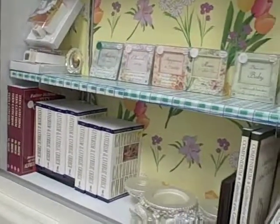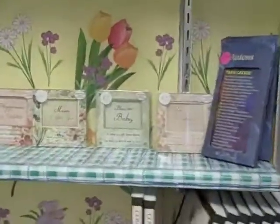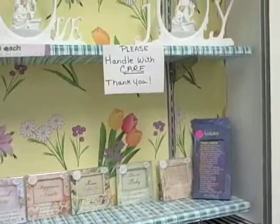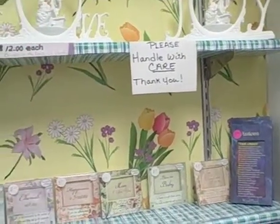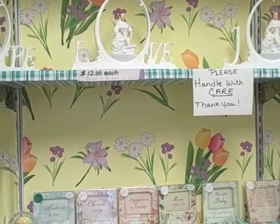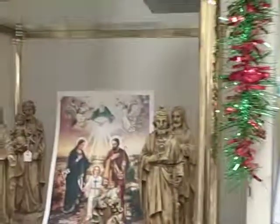Then we have some books on the Catechism of the Catholic Church, as well as some lovely little plaques, stained glass night lights — love, joy and hope — and other statues.